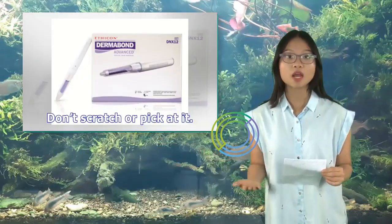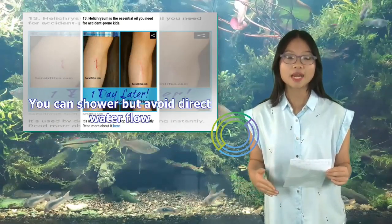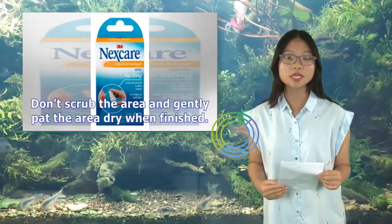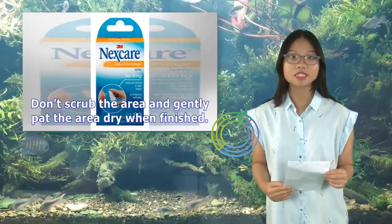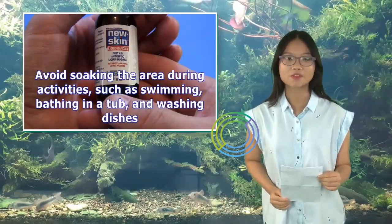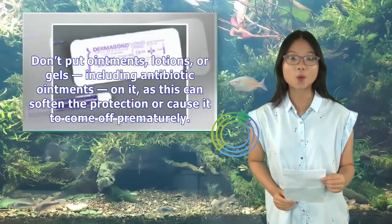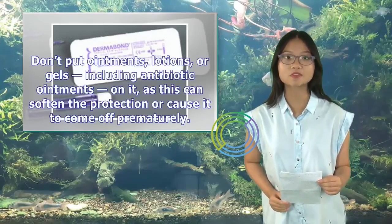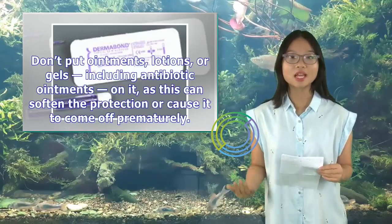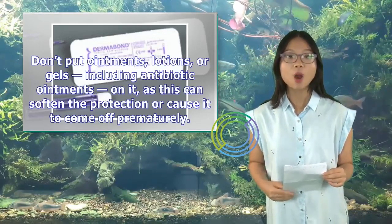Don't scratch or pick at it. You can shower, but avoid direct water flow. Don't scrub the area and gently pat the area dry when finished. Avoid soaking the area during activities such as swimming, bathing in a tub, and washing dishes. Don't put ointments, lotions, or gels — including antibiotic ointments — on it, as this can soften the protection or cause it to come off prematurely.